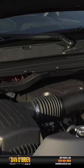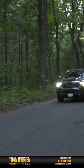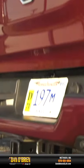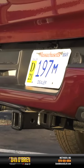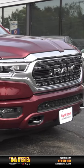It goes without saying that the 5.7-liter V8 Hemi with 8-speed automatic transmission can move this 1500 along quite well. And with a maximum payload of 1,840 pounds and maximum towing capacity of 8,190 pounds, there isn't a lot you can't do with this truck.